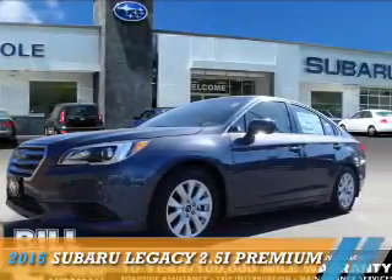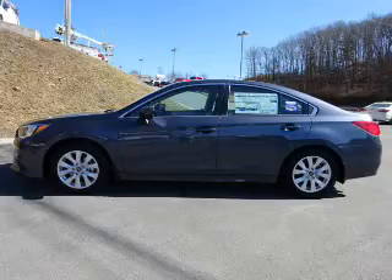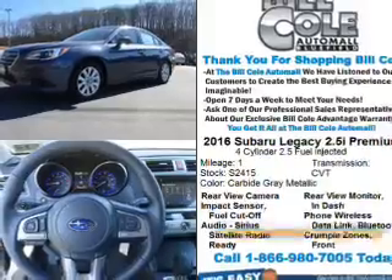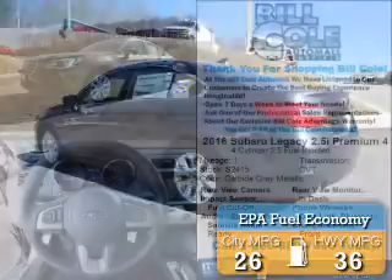Presenting the 2016 Subaru Legacy. It's powered by all-wheel drive, a 2.5-liter, 4-cylinder engine, and a continuously variable transmission. Great fuel efficiency saves you money by requiring fewer trips to the gas station.